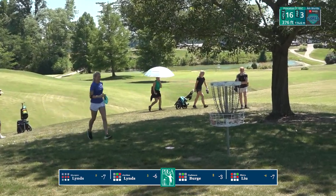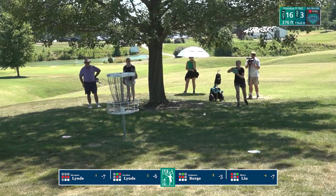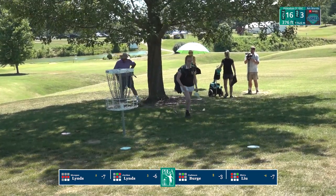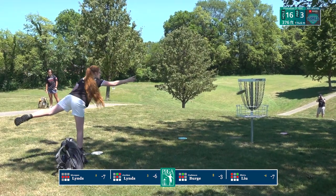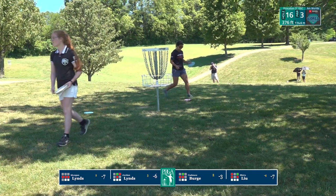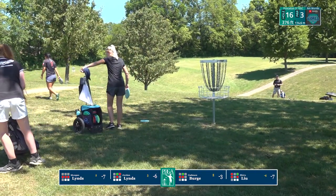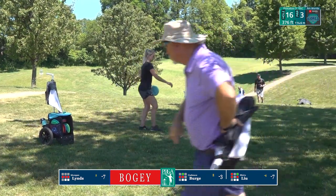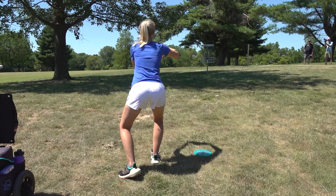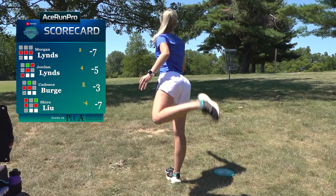But she hits it — what a great shot, that looked outside the circle. That was a great par save. Her sister unfortunately gets the bounce out that we've seen a few times today. Cadence is taking her time because that's happened to her a few times throughout the round. Shiru is going to tap in her par on an awesome upshot. Jordan settles for the bogey, and I'm just struck by the amount of up and down movement just amongst these four players during the course of this round today.